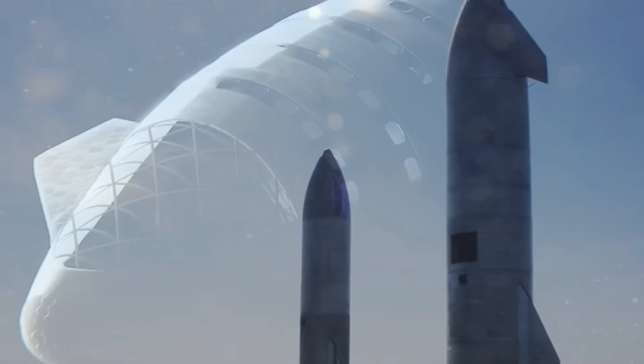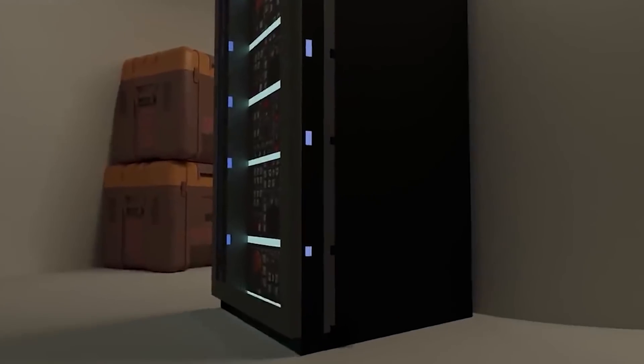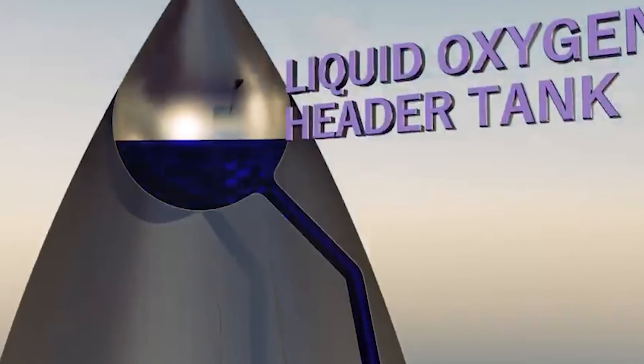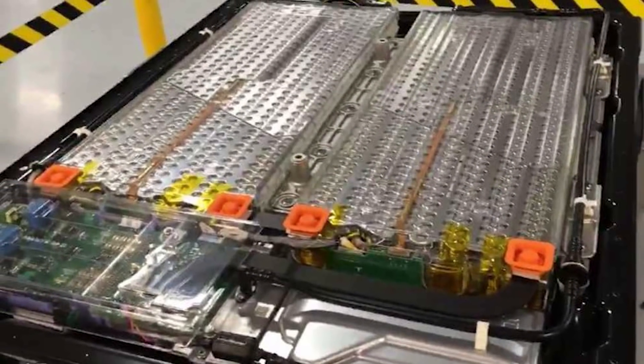The nose cone houses the payload compartment. It is built to hold common areas, storage space, and a shelter where people could take cover from potentially harmful solar radiation. There is also a spherical object in the nose cone known as the header tank. Up in this payload compartment, a Tesla battery pack taken from the design of the Tesla Model 3 production is also housed.